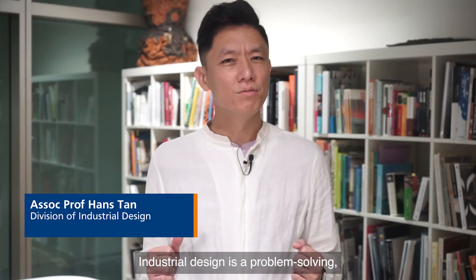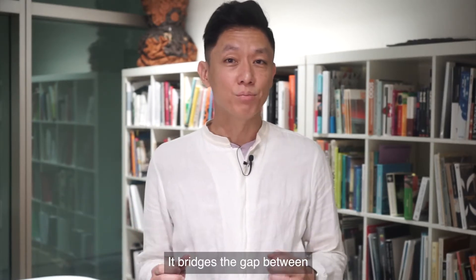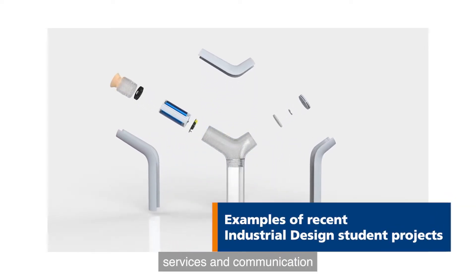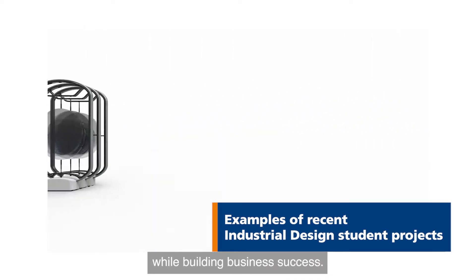Industrial design is a problem-solving, opportunity-seeking activity driven by creativity, innovation and research. It bridges the gap between what is and what is possible. Industrial designers create and deliver products, services and communication that enhance the human experience while building business success.